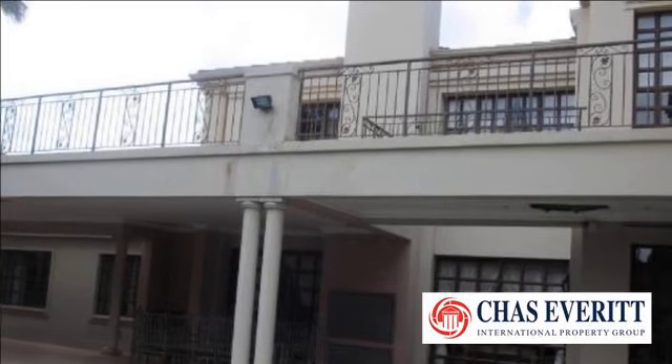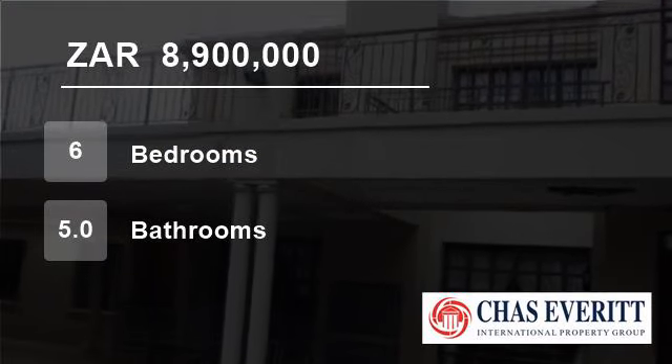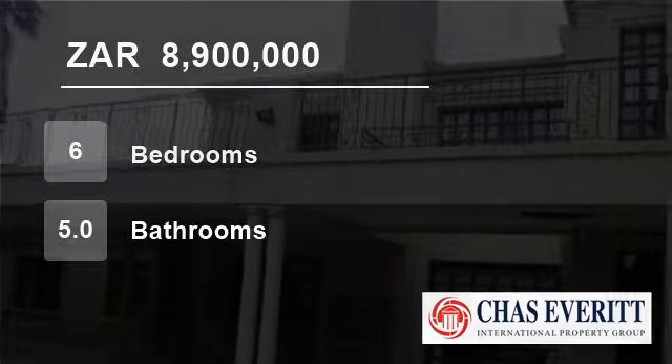Rates are R2,823 per month. For more information on this property or to arrange a viewing, please contact us.